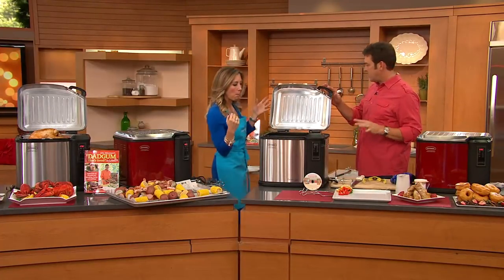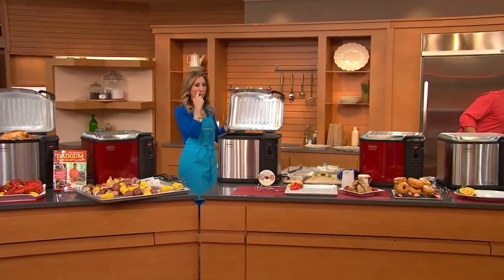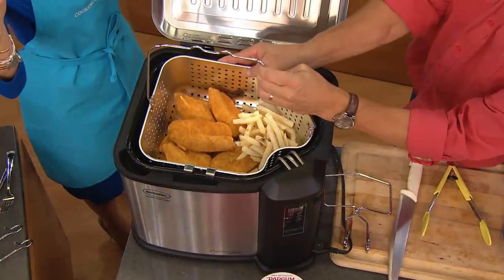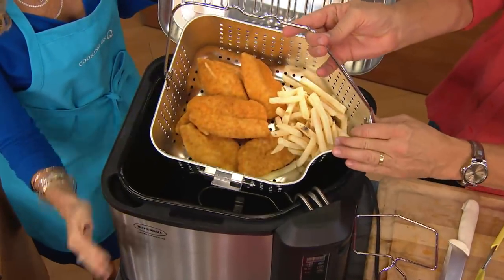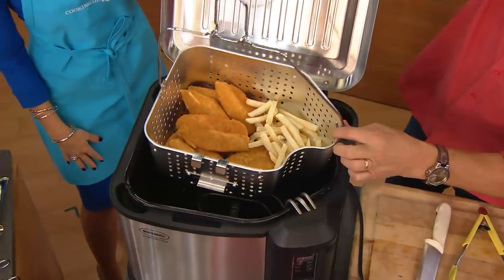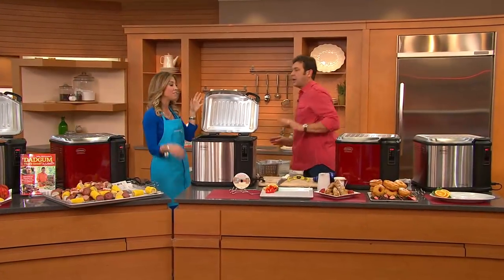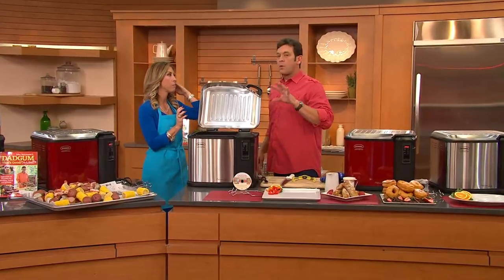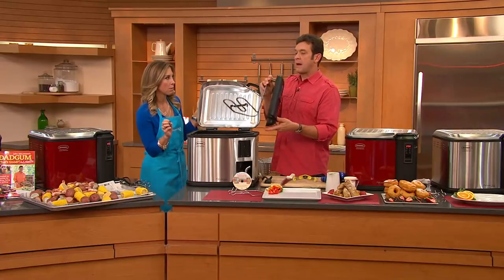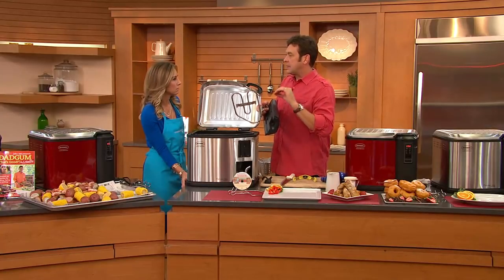The reason turkeys sometimes get overcooked is because with a propane turkey fryer, you cannot control the temperature. This product comes with the lid and a basket that makes lifting the food very easy. You have the lifting hook that allows you to lower the food in and out of the turkey fryer — a great safety feature. The DVD with 44 recipes gives you 44 steaming, frying, and boiling recipes.